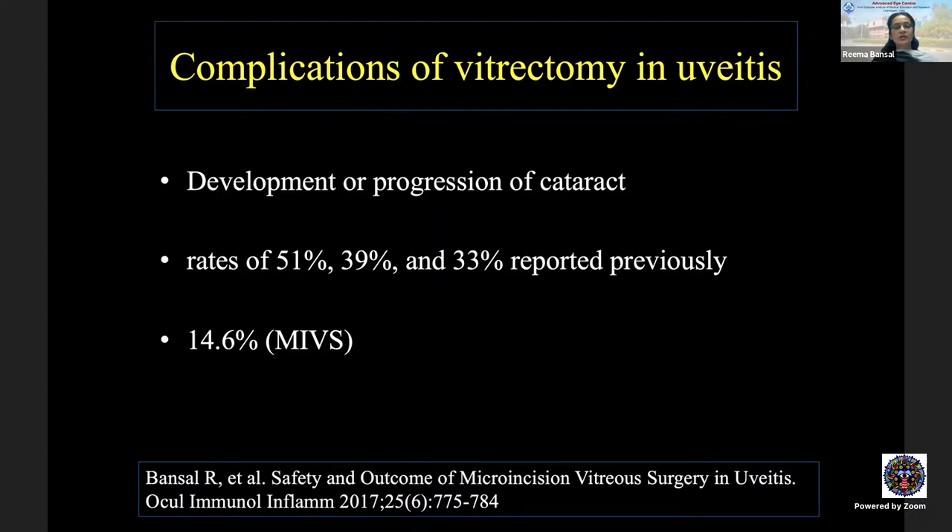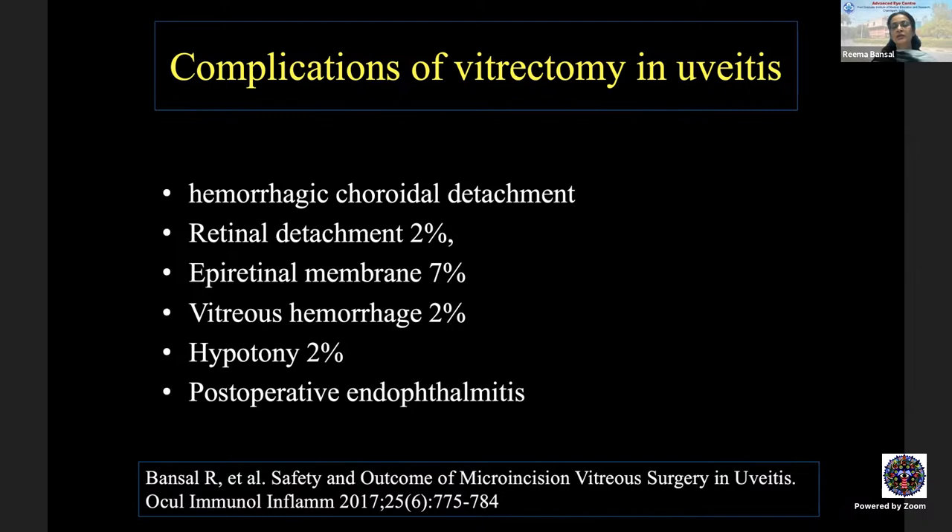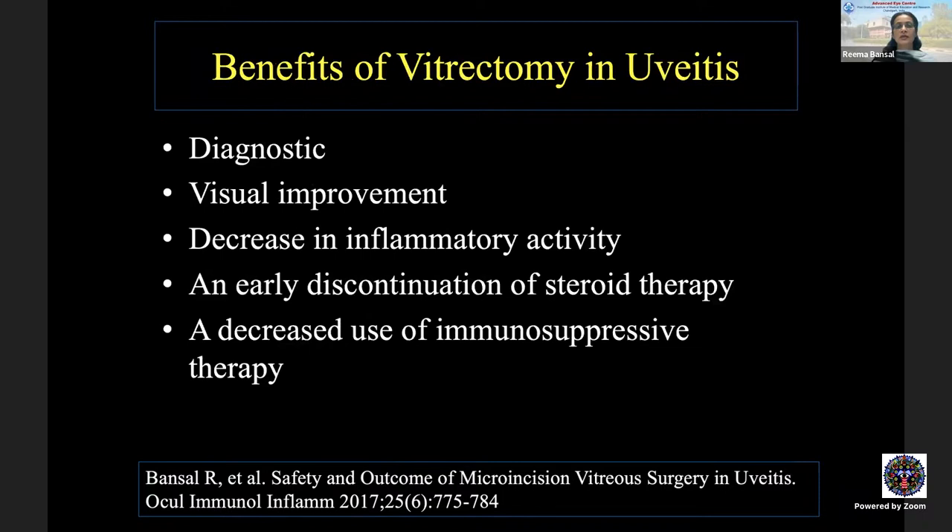Complications of vitrectomy in uveitis include: progression or development of cataract in phakic eyes — with micro-incision vitreous surgery we found only a 14% rate; unusual post-operative IOP responses (mostly hypotony but also raised IOP); intra- or post-operative bleeding; exaggerated inflammatory response (rare); and transient hypotony in the early post-operative period following sutureless MIVS. Other rare complications include hemorrhagic choroidal detachment, retinal detachment, epiretinal membrane, vitreous hemorrhage, and post-operative endophthalmitis. Benefits include visual improvement, decreased inflammatory activity, and early discontinuation of steroid or immunosuppressive therapy.